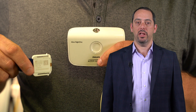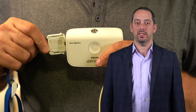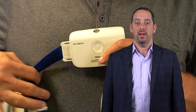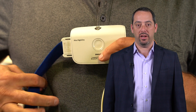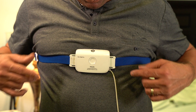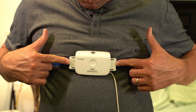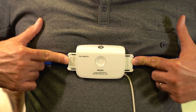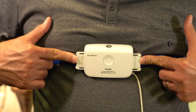It is very important that the clips are inserted properly into the slots on the Alice Night One. If the clips are not put in correctly, it can mean a potentially bad sleep study. One way to make sure the clips are in perfectly is, after you have put the clips in and the unit is connected on both sides, take your fingers and give a gentle push on the center of the clips to ensure that both clips are in all the way.